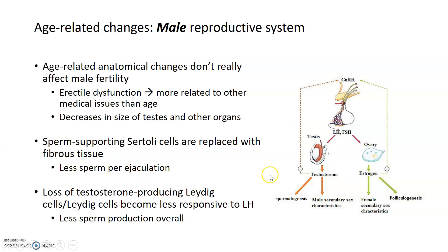As males age, one thing that does happen and can affect fertility is that the Sertoli cells inside the testes — the sperm-supporting cells — become replaced with fibrous tissue. Rather than having supportive Sertoli cells, sperm don't have access to this support, and this ultimately leads to less sperm per ejaculation, which can lead to a decrease in fertility. Additionally, the testosterone-producing Leydig cells within the testes become less responsive to luteinizing hormone, resulting in less testosterone production and ultimately less sperm production overall. The combination of less sperm per ejaculation and reduced sperm production is what leads to age-related decline in male fertility.